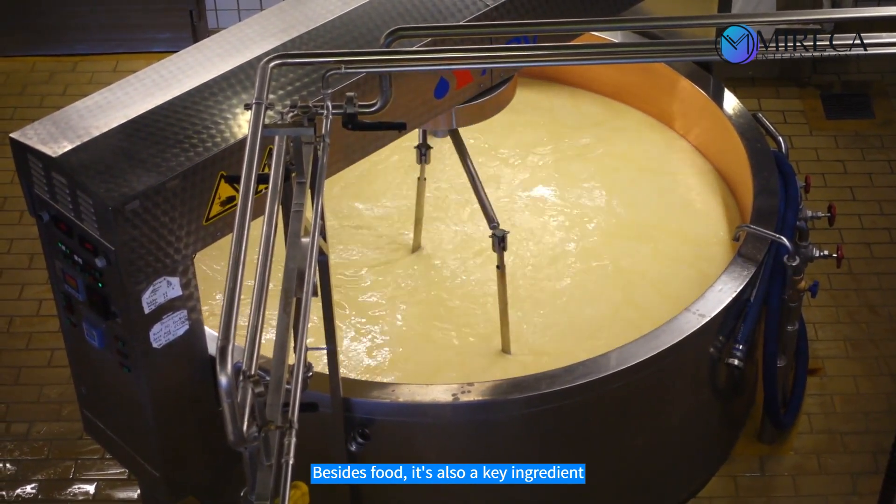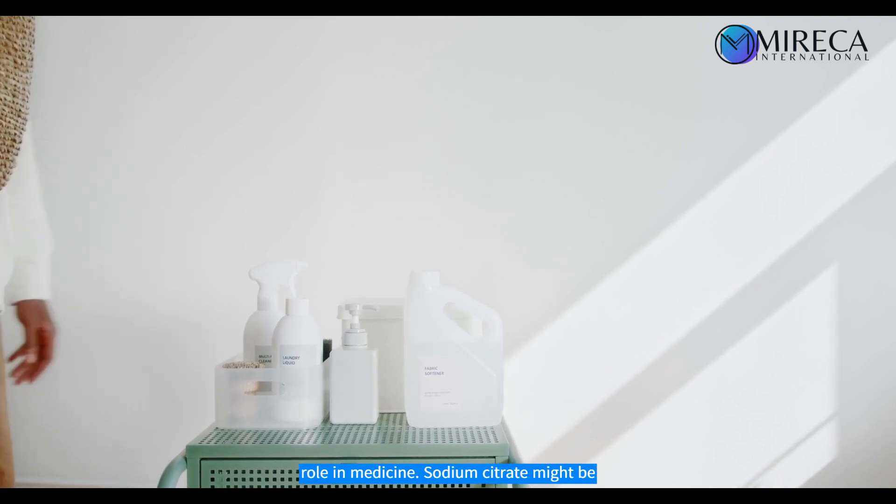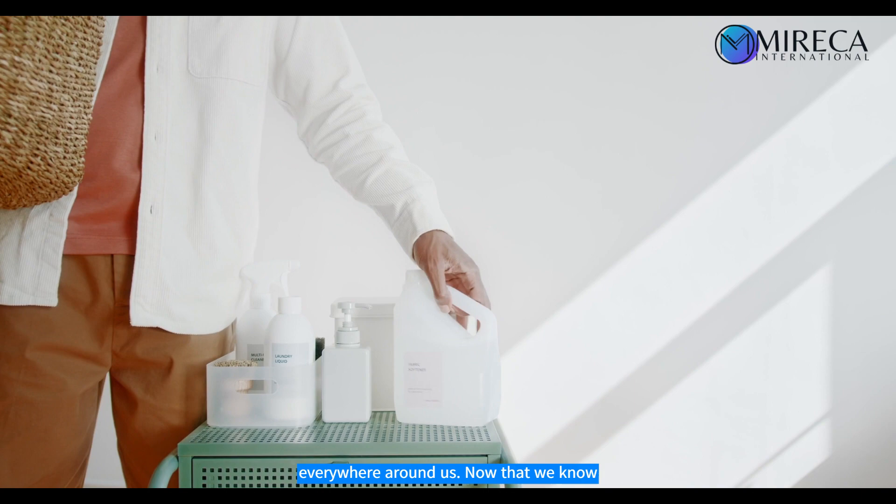Besides food, it's also a key ingredient in soaps and detergents, and even has a role in medicine. Sodium citrate might be more common than you think — it's everywhere around us.